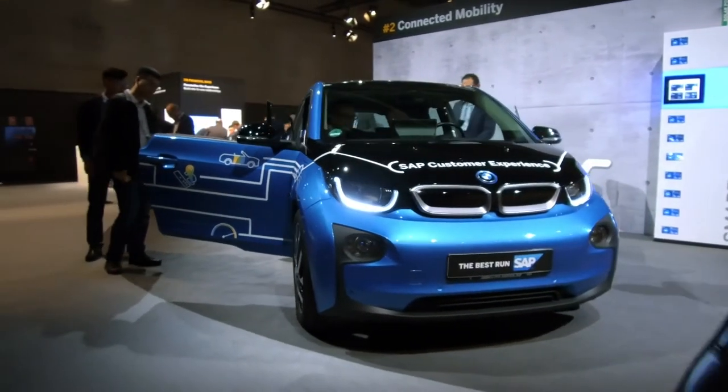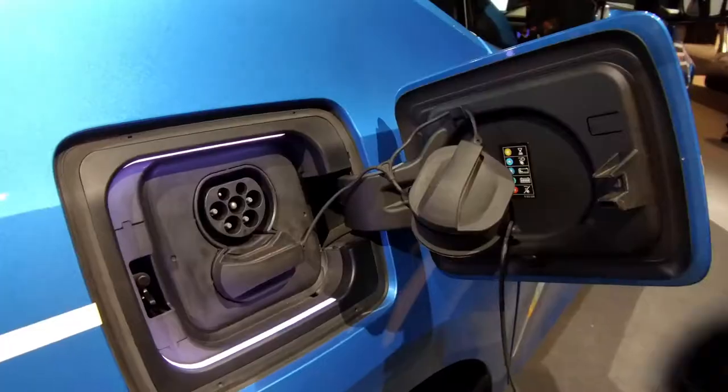Thomas, you brought a car for your showcase. Just explain to everyone, what is this about? The reason for the car is that SAP Customer Experience solution also could live in a car, in an in-car system.